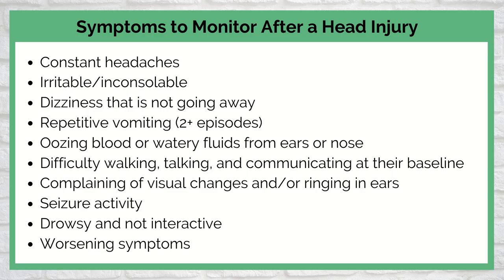Other warning signs include difficulty walking, talking, or communicating at their baseline, complaining of visual changes or ringing in the ear, seizure activity such as rhythmic jerking of any extremity, and being drowsy and not interacting with you at baseline or not interested in hydration. When assessing your child 24 to 48 hours after a head injury, monitor all of these things. Repetitive vomiting is very important for us to know, and overall — are they interactive, consolable, and hydrated?